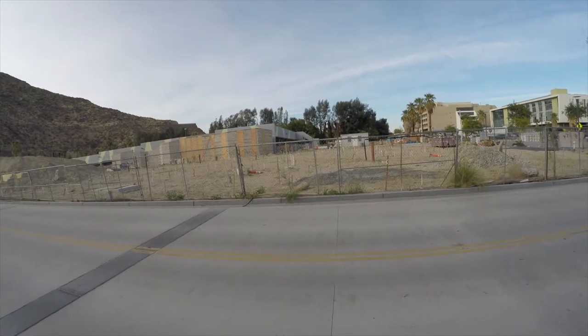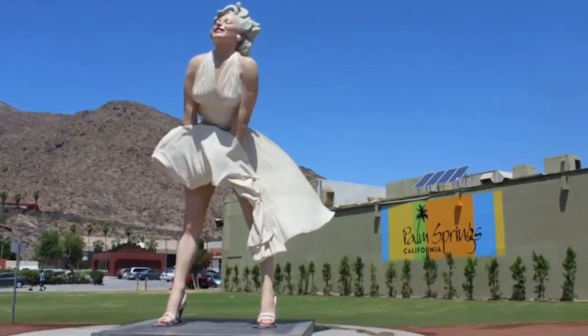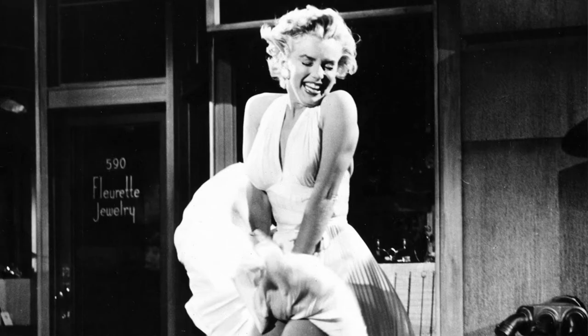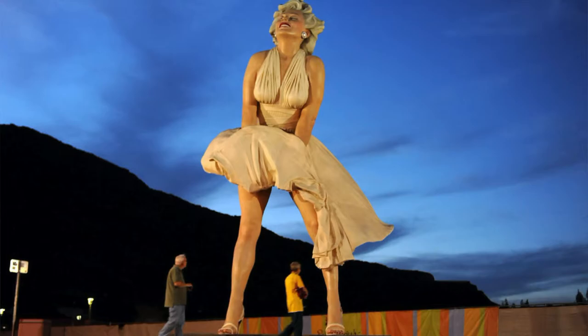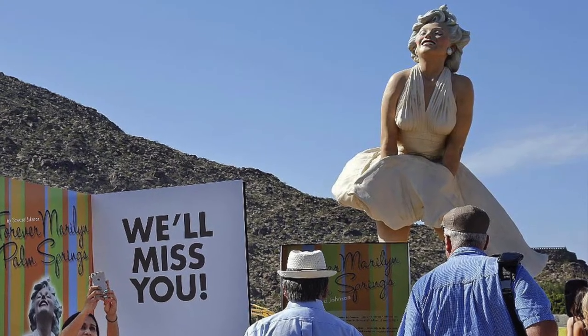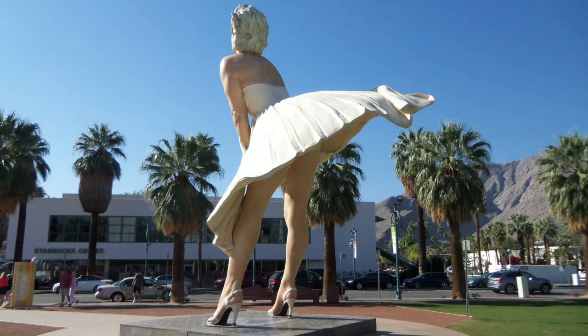Also, Forever Marilyn is going to be back here too. Forever Marilyn is a giant statue designed by Seward Johnson — it's a representation of that iconic image of Marilyn Monroe in The Seven Year Itch, where she's on the subway grate and the gust of wind catches her skirt. It was here when we moved in in 2012 and then she left town in 2014. But the city has bought her and she's coming back here permanently next month. If I can catch the timing on that, I definitely want to come down and shoot a video of her being installed.